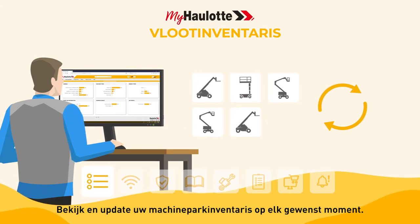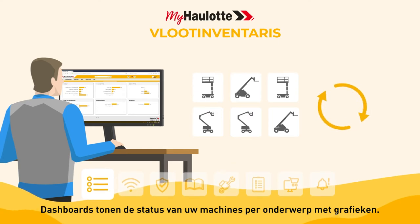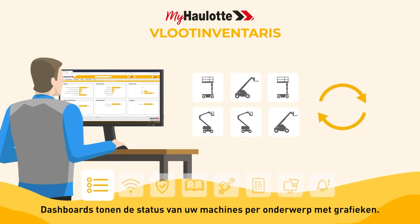Review and update your fleet inventory at any time. Dashboards show the status of your machines by topic with charts.